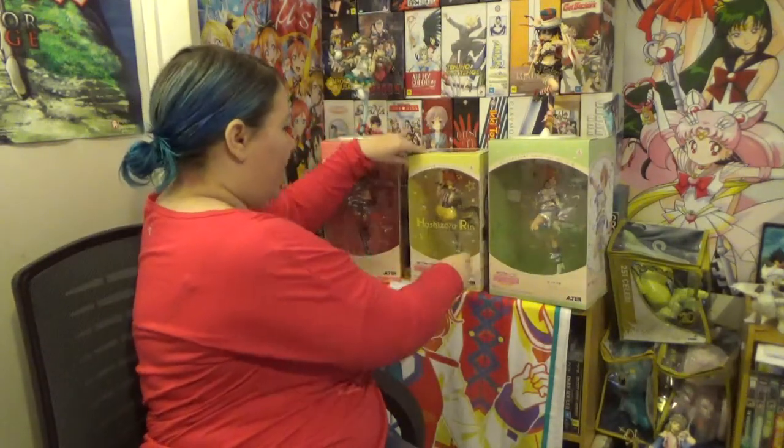We've got all of these here — try not to knock over Katori — we've got five now. All I've got to get now is Nozomi, who released last year but I just haven't had the chance to get her. And then coming out soon will be Umi, Honoka, and Eli. And then I've got the whole set.